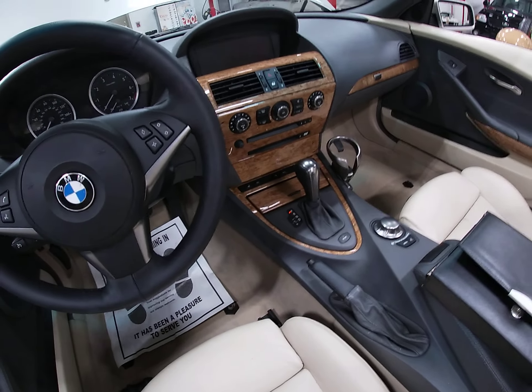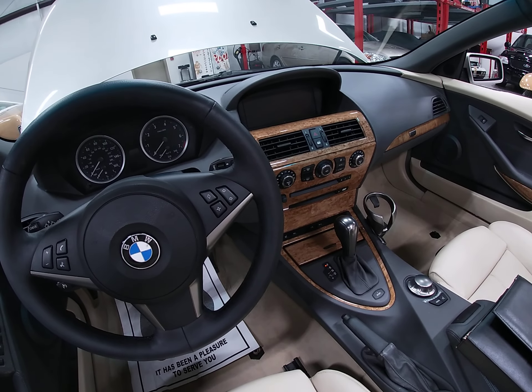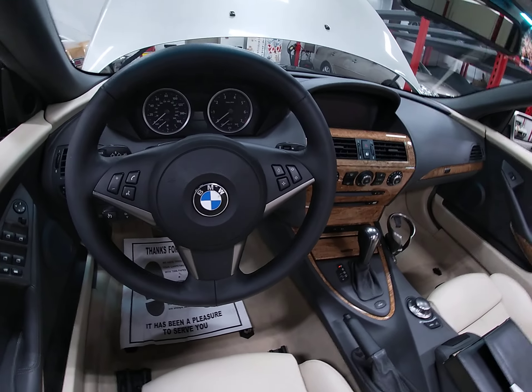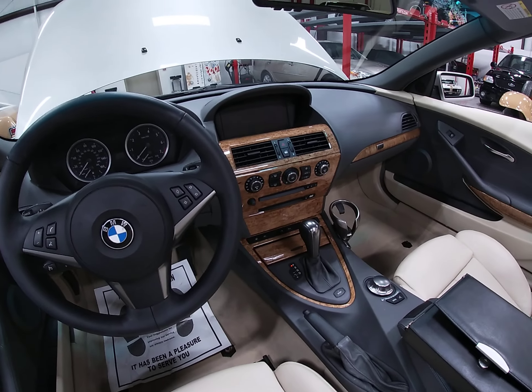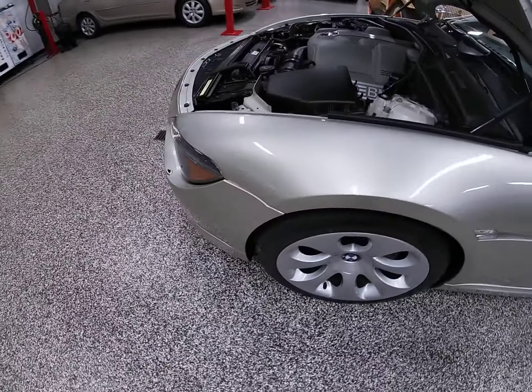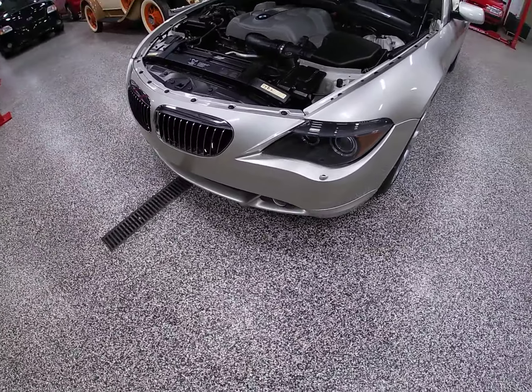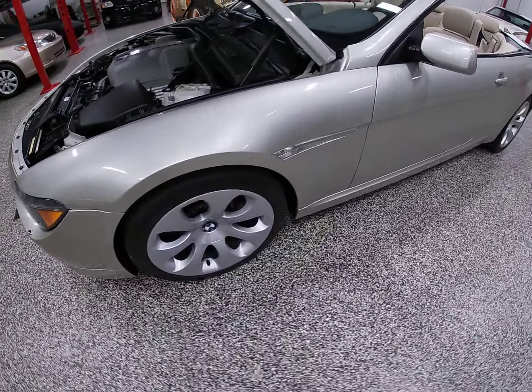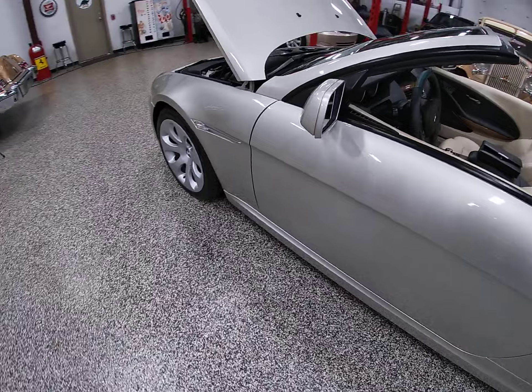Other things you're going to find: it's equipped with navigation, iDrive, dual power seats, power windows, locks, mirrors, anti-lock brakes, and xenon headlamps — and heated side mirrors. That's the kind of stuff you would normally see on an $80,000 car in 2004.